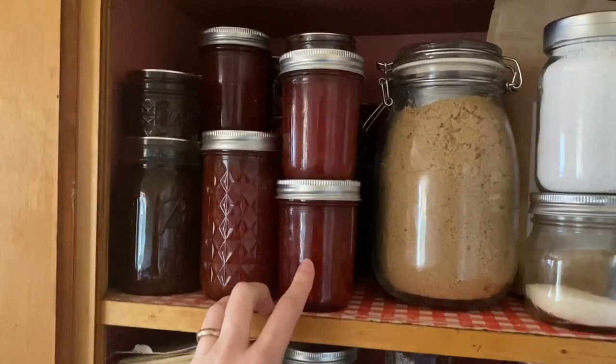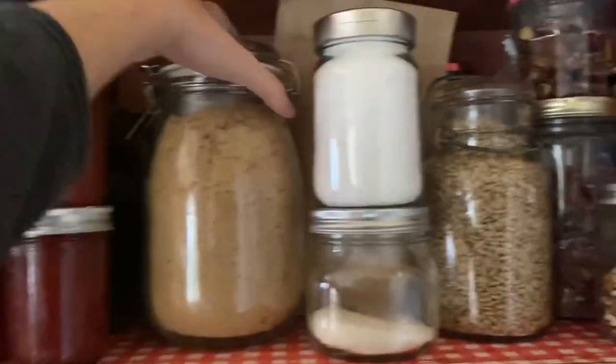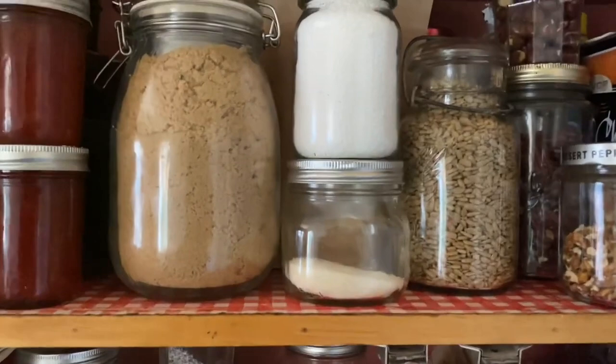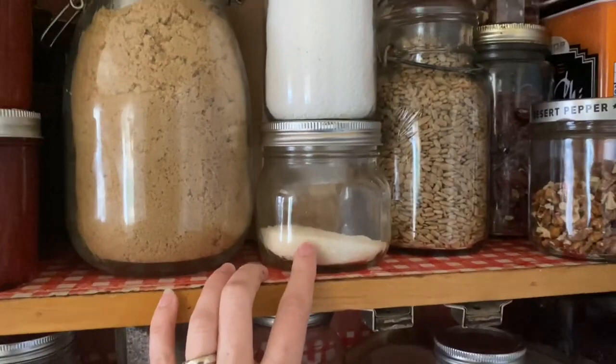Next to the jams and jellies are all of my sugars: brown sugar, white sugar, and specialty sugars, because I love to bake a lot of pastries. I have things like non-melting sugar and sanding sugar that I can sprinkle on top of cakes or muffins to make them feel a little bit extra special for the kids. I do use white sugar — this one is actually organic and sustainably produced — but for budget reasons, I buy my brown sugar and white sugar in bulk at the local grocery store.